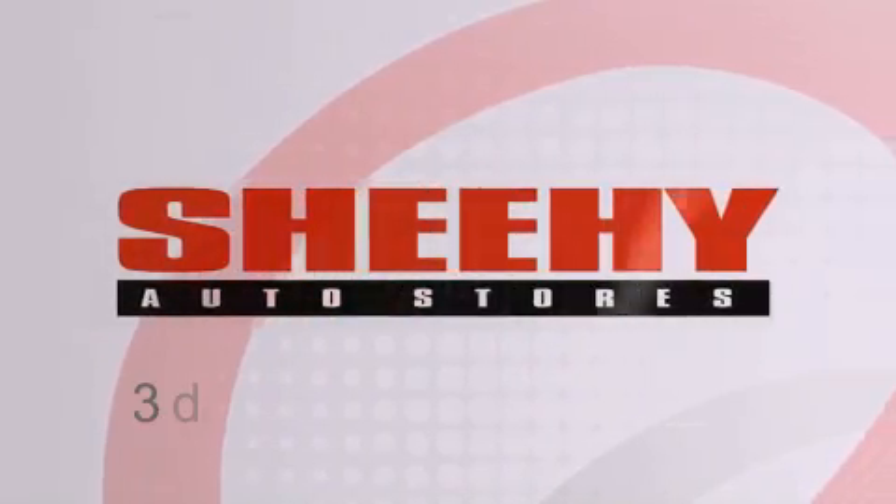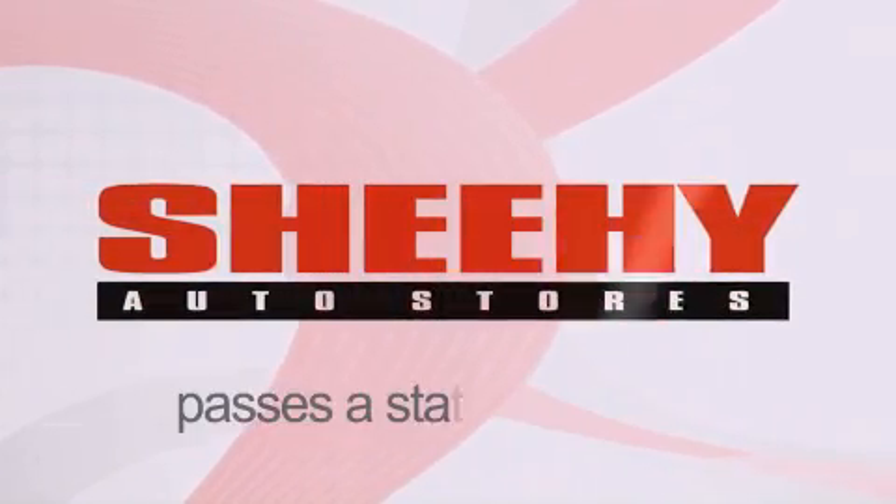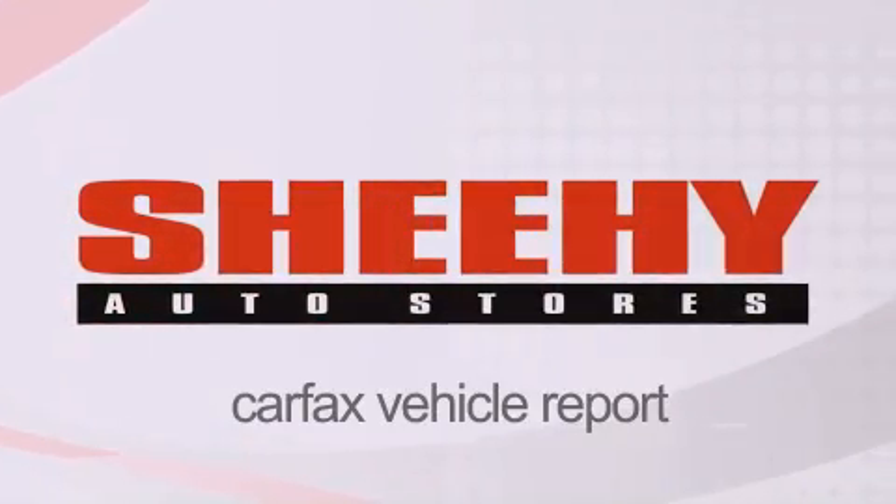Every Shehe Select used vehicle comes with a 3-day money-back guarantee, a 60-day, 2,000-mile warranty, passes a state inspection, and our 175-point inspection system, and comes with a Carfax vehicle report.